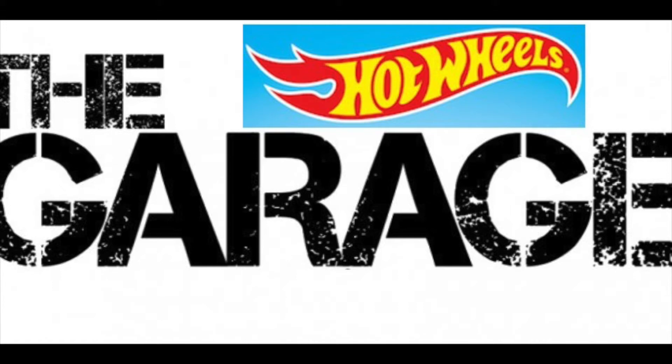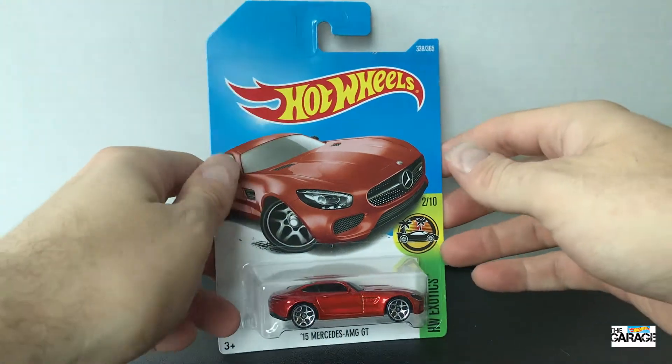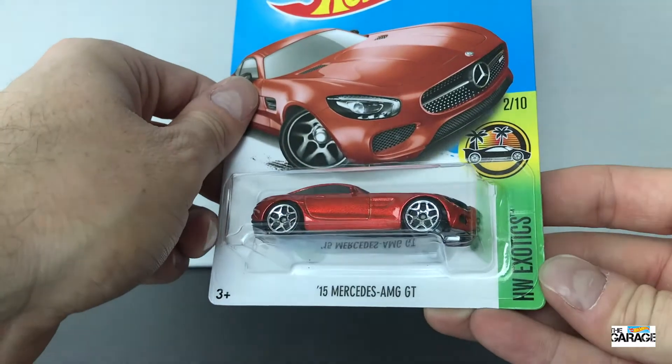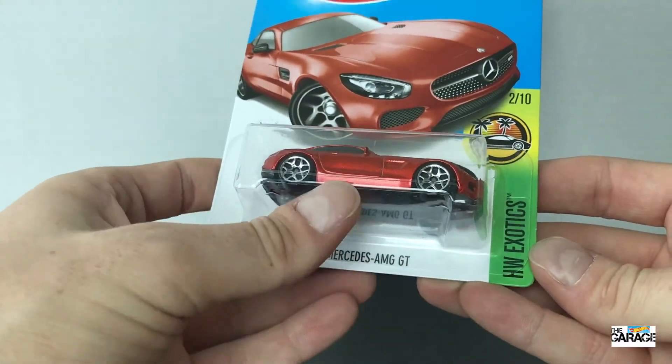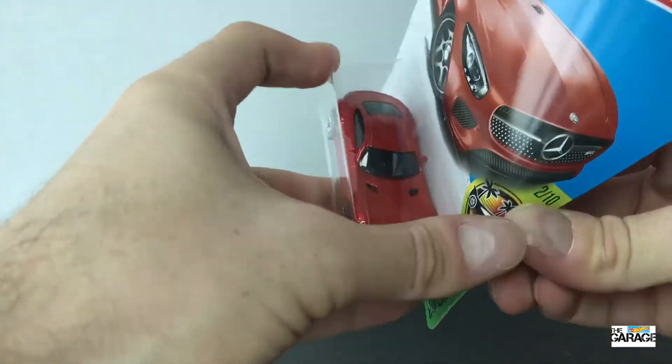Hey everyone, welcome back to the Hot Wheels Garage. Today we are unboxing a 2015 Mercedes AMG GT. It's a really cool car — it's number 2 of 10 in the Hot Wheels Exotics and it's in a metallic bronze colour.